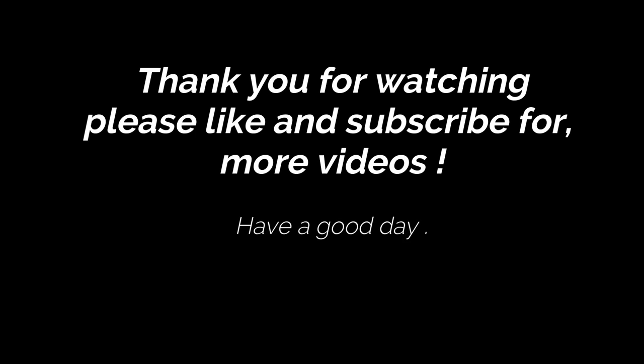Thank you for watching this video. Don't forget to like and subscribe to my channel for more exciting content. Have a good day and see you next time.